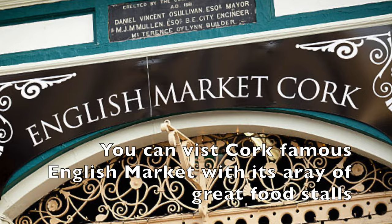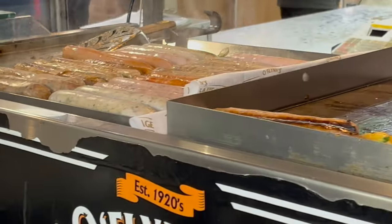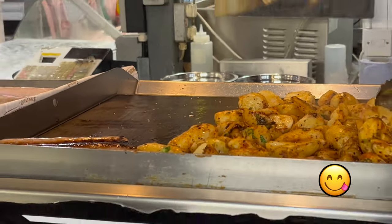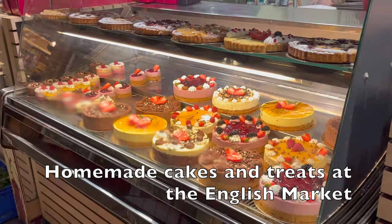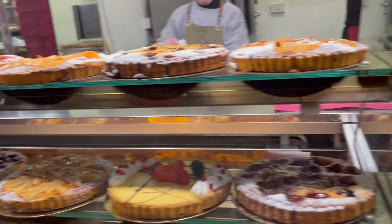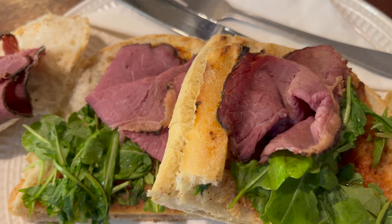You can visit Cork's famous English Market with its array of great food stalls. I can recommend a visit to O'Flynn's gourmet sausage with potatoes — a dish I would certainly highly recommend. Also at the English Market, you'll find the Cork salted beef sandwich, which is worth a try as it is similar to the New York Reuben sandwich.